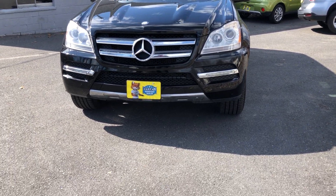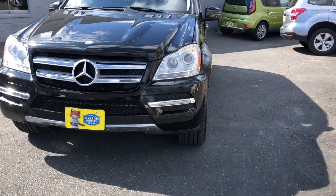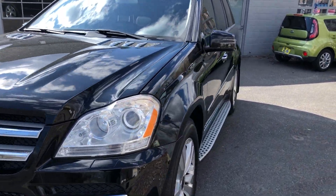Hello, we're at Laren Auto Sales, and today we are looking at a 2012 Mercedes-Benz GL450.